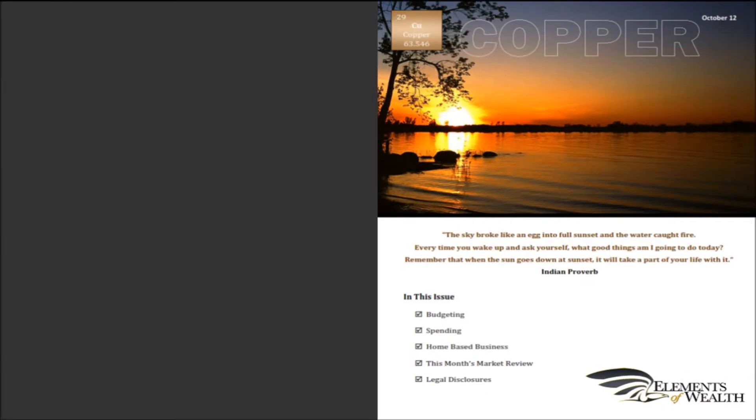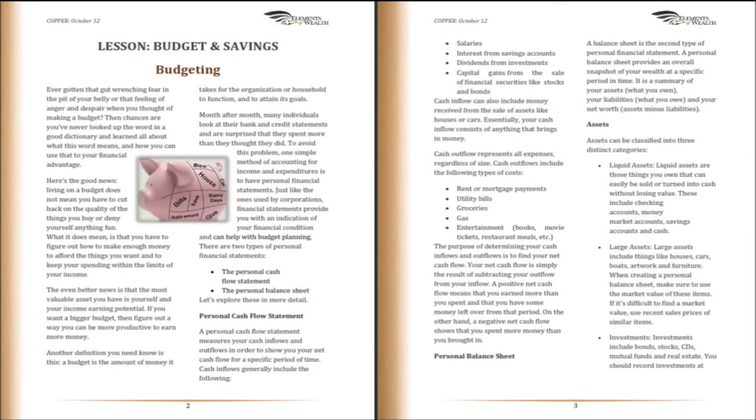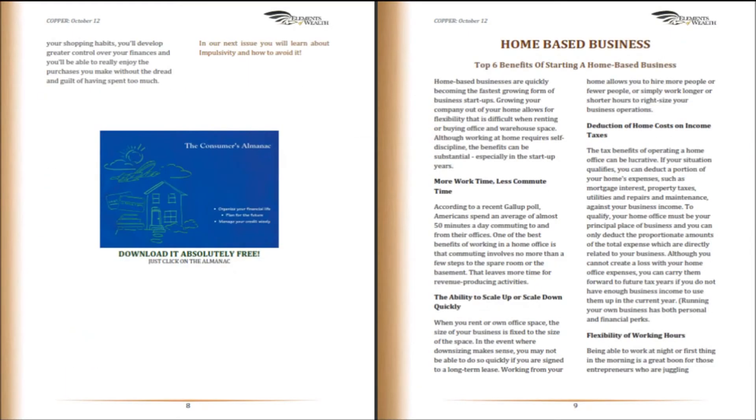Now let me review the copper edition. The copper edition includes all the information in the tin edition and expands on that knowledge with a section that will teach you how to properly run a home-based business. You will learn skill sets that allow you to capture all the benefits and savings your Global One business offers.